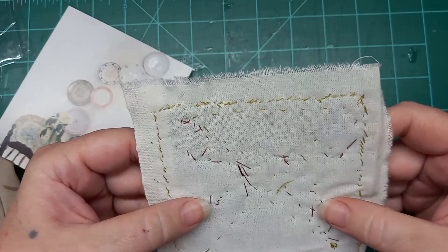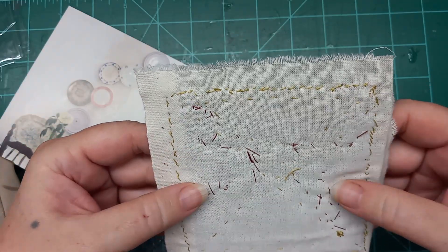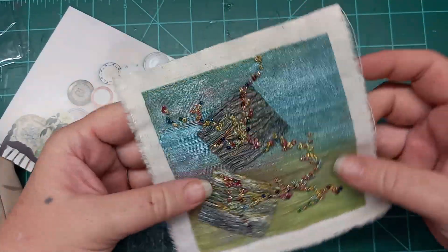Here's the back — so neat. Such tiny, tiny stitches and knots. Thank you so much.